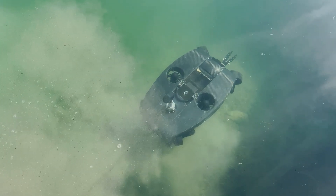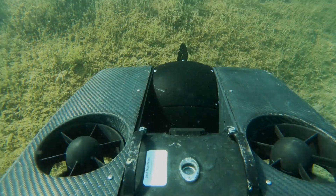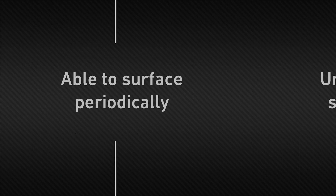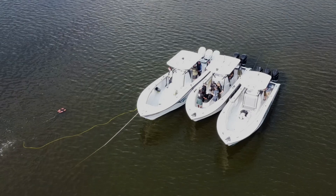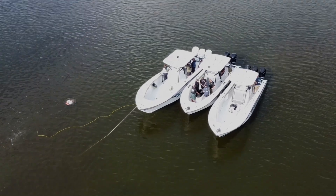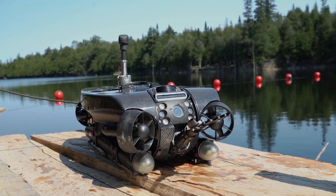Next, let's move into operations launched from a live boat. There are two key scenarios: whether the ROV can surface periodically or must remain submerged for the duration of the mission. If your ROV can surface periodically, the choice depends on your accuracy needs. For general operations where accuracy of approximately one meter is acceptable, the recon package is an ideal choice.